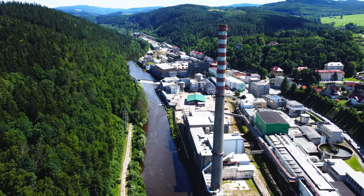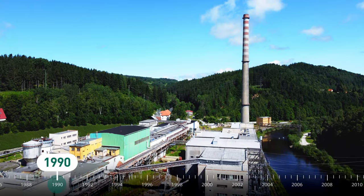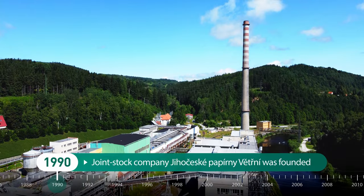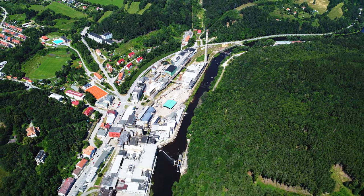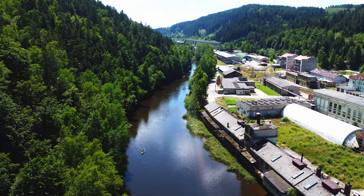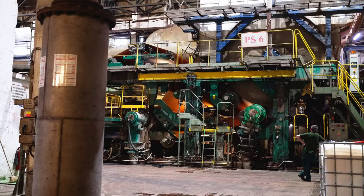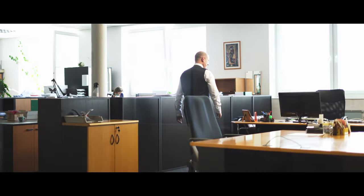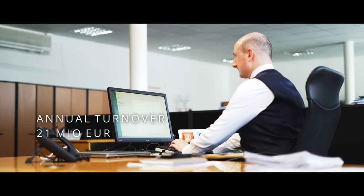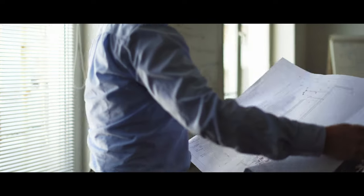Later on, the national company South Bohemian Paper Mill was established. In 1990, the joint stock company South Bohemian Paper Mill Větřní was founded, which has since passed through the hands of several private owners. After overcoming a difficult period, production is now on two paper machines. At present, the company has an annual turnover of over 21 million euro and occupies an important position in the wrapping paper market.